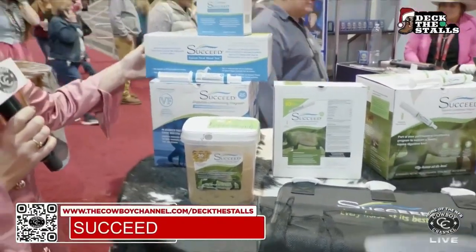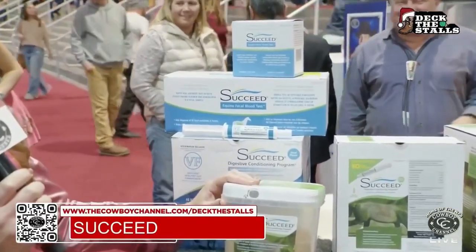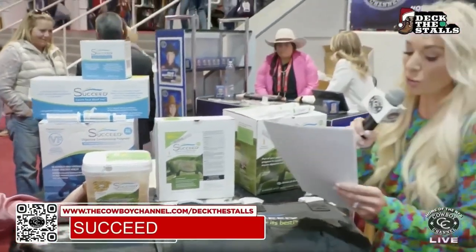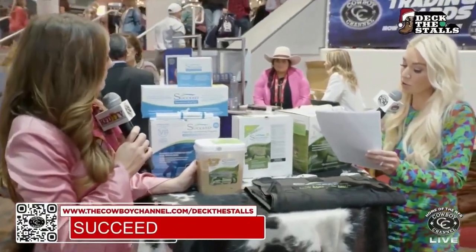Great products from a great company. They really believe in servicing the industry and making sure that horse health is everything. And with that said, every purchase here at the NFR, you will also receive a free Succeed tube holder for easier product storage on the go or at home.